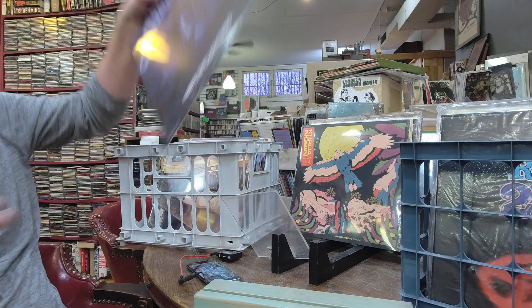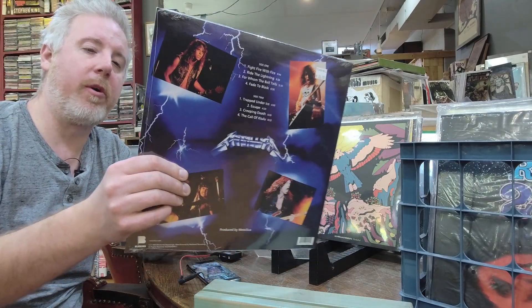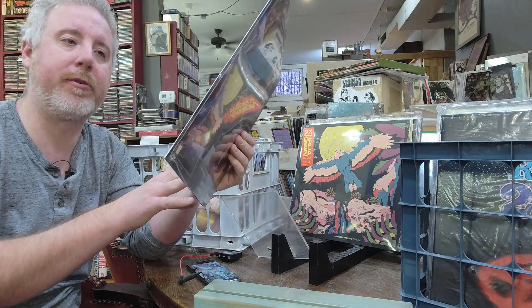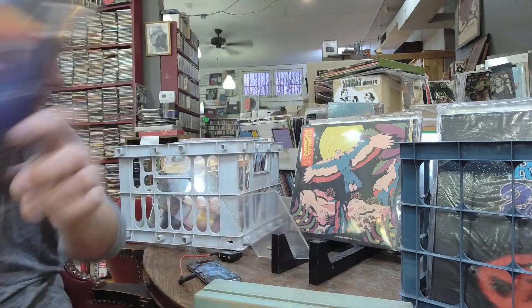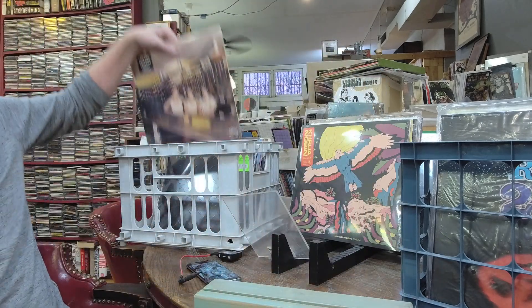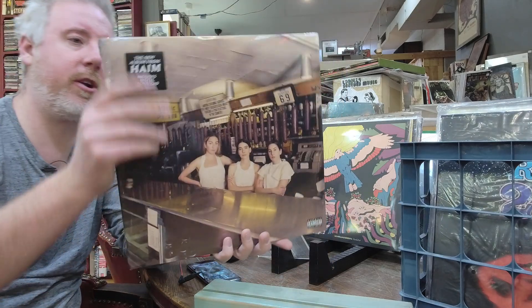Getting restocked on Metallica — Ride the Lightning, $26, number one thrash metal album of all time, featuring For Whom the Bell Tolls, Fade to Black, Creeping Death. $26. Haim Women in Music Part III, $29 — this is the sisters' third album.